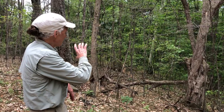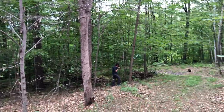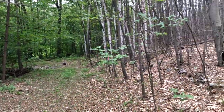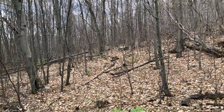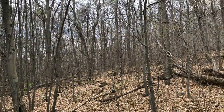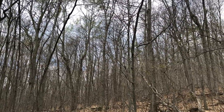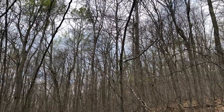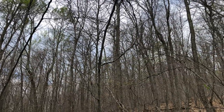But as you pan around and you go up the hill, you find that the conditions change dramatically. It's much drier, it's gravelly — a site where things like American beech and white oak and red oak and black birch are able to compete.